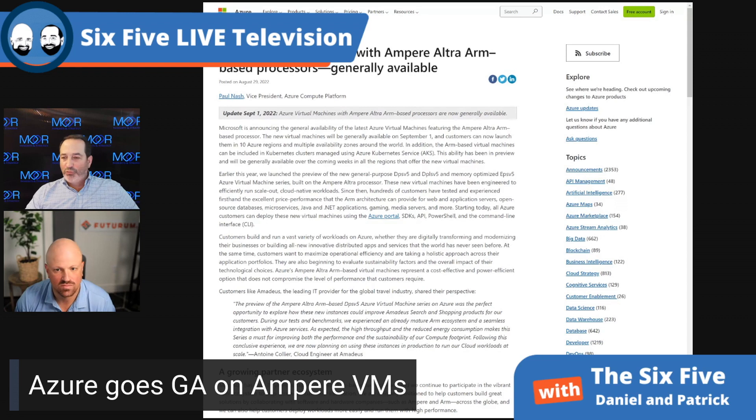A couple of surprises here: first, more regions than I thought — 10 regions — VMs and containers. They're supporting four different operating systems. They had some really good quotes from folks like Ansys, Avanade, Datadog, and Elastic.